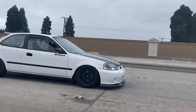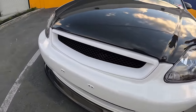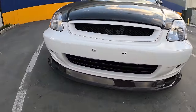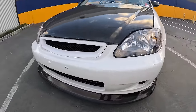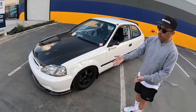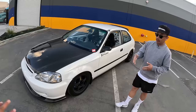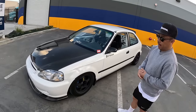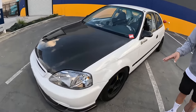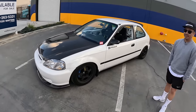So front end, we have CTR headlights, CTR grill, a spoon hood, and a Phantom EG first molding lip. Beautiful. Stock fenders. Such a great combination of the carbon fiber with the white. The reason there's not a spoon lip is because spoon never made a lip for a '99-2000 — they only made lips for '96 to '98. So I wanted a carbon fiber and that lip had a 1x1 weave which matches my hood, my mirrors, and my wing. So I went with that.